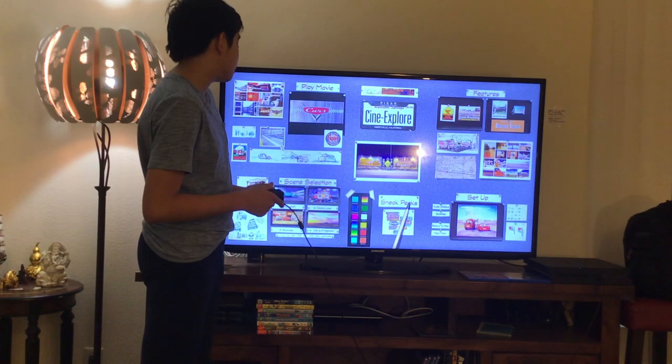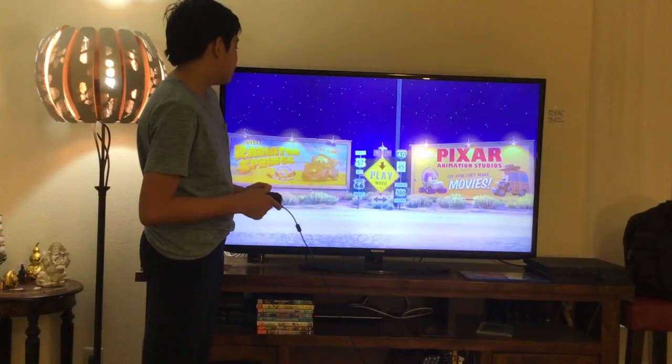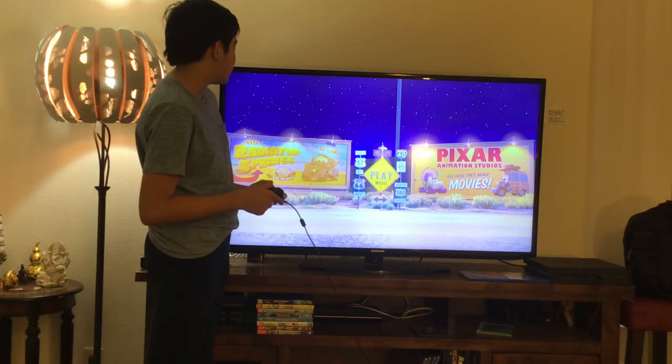Here we get Sneak Peeks. Now let's take a look at the Disney Pixar Cars 5.1 Uncompressed Audio — Future Bell Family Friendly Edition of the Blu-ray Menu.